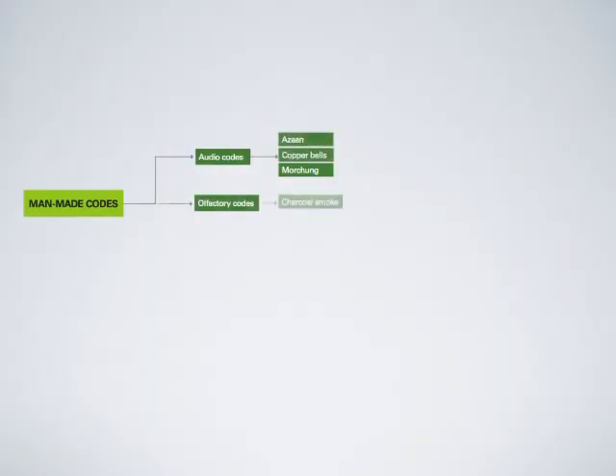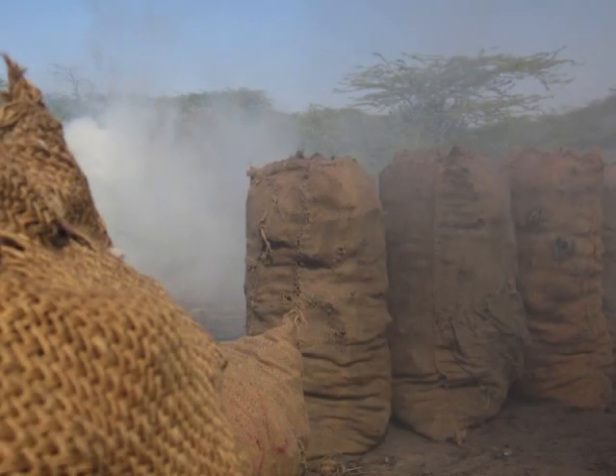Olfactory code: charcoal smoke. The whiff of charcoal smoke is another way for a lost person in Banni to find his or her way back to the nearest village.